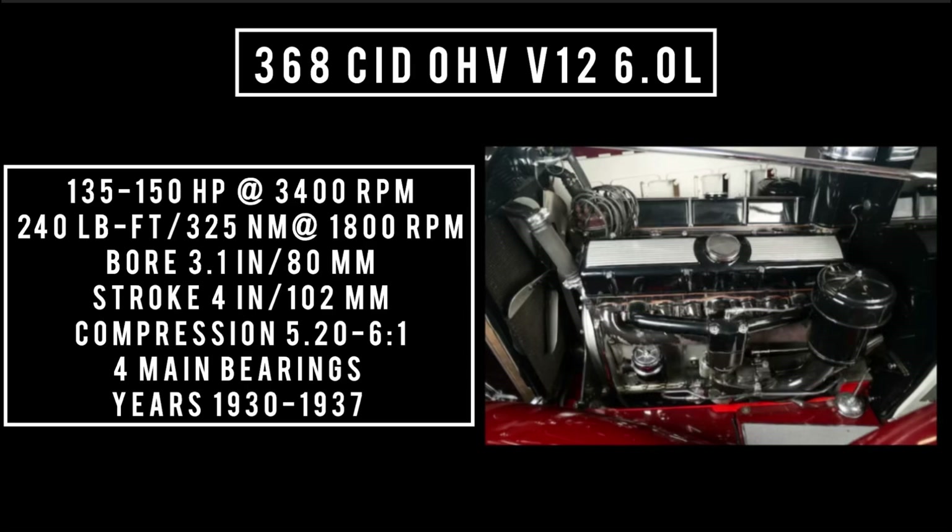368 cubic inch displacement, overhead valve V12 — 6 liters. Good for 135 horsepower at 3,400 RPM. 240 pound-feet or 325 newton meters at 1,800 RPM, which is an estimate. Bore of 3.1 inches and a stroke of 4 inches. Compression is 5.2 to 1, with 4 main bearings.